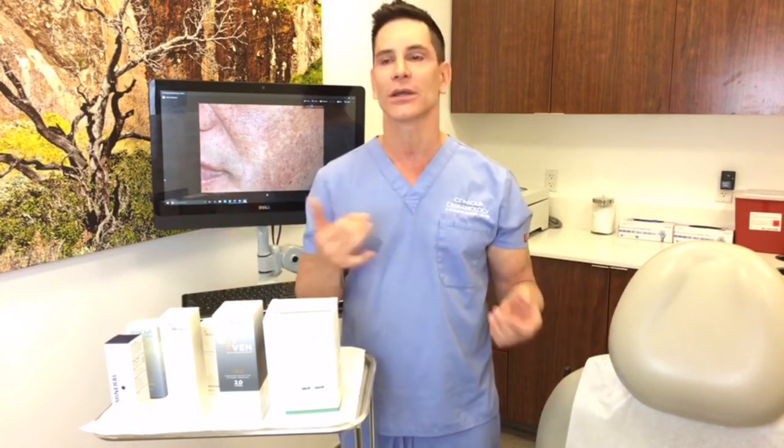We also have the Fraxel laser, which is an Erbium-type laser. This again has very little downtime and was actually approved for the treatment of melasma. However, what we've found is the typical situation with melasma: a third of the cases get better, a third stay the same, and a third get worse. So we have to be very careful when we use devices for melasma — but for brown spots and discoloration, it's terrific.